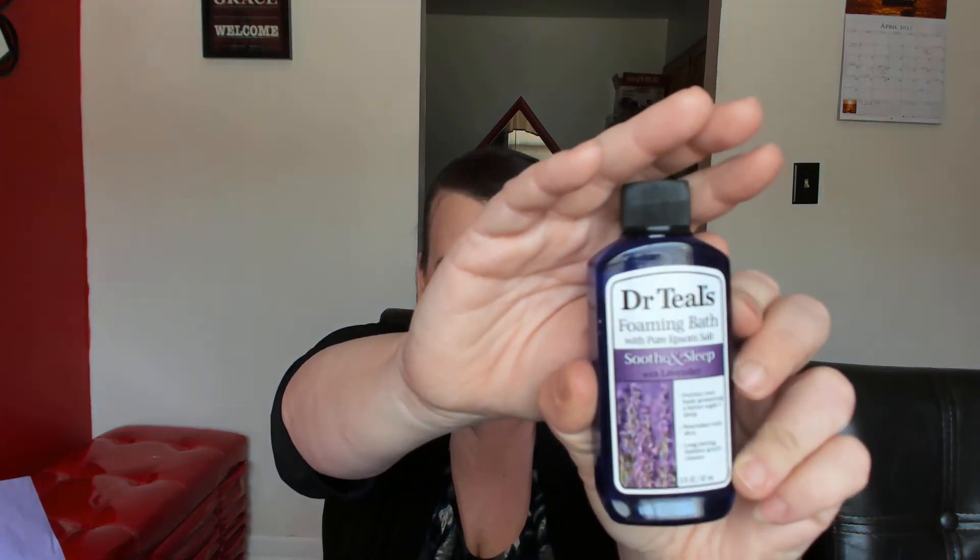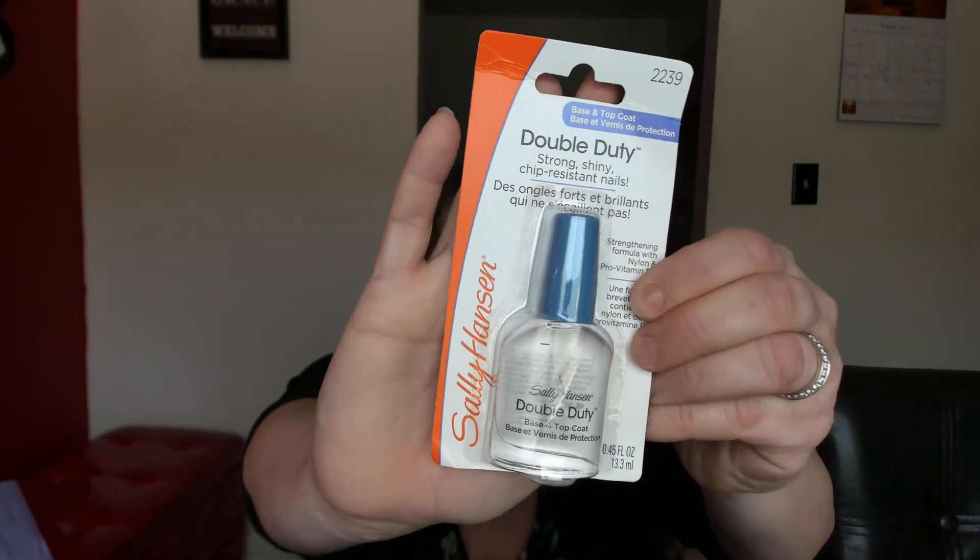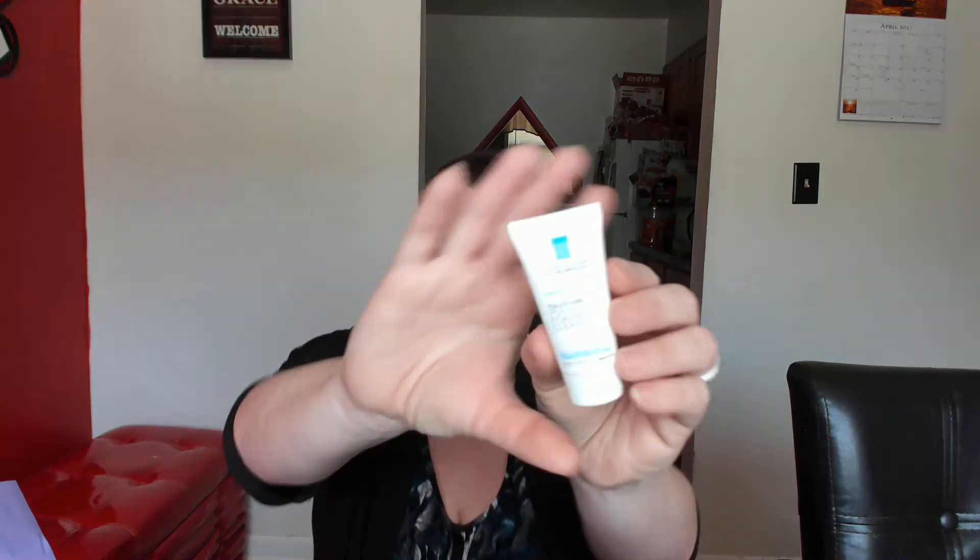Then we have Dr. Teal's foaming bath with pure epsom salt — with lavender, which usually helps you sleep. It says: unwind with essential oils that help soothe the senses, relax tense muscles, and provide relief from stress. The next thing is a top coat from Sally Hansen. It's a two-in-one strength formula that preps and protects with nylon and pro-vitamin B5 for long-lasting, chip-resistant nails.